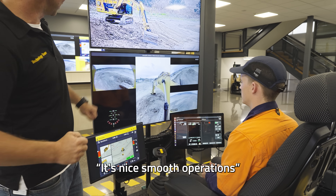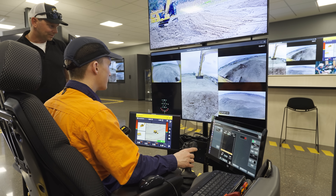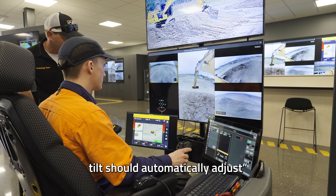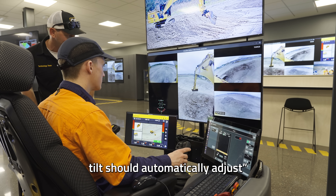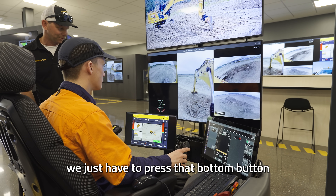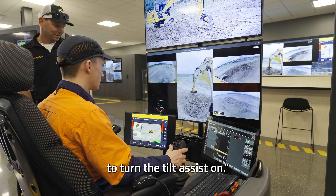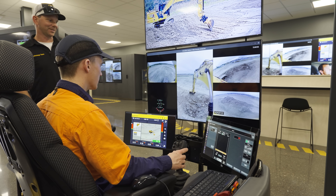It's a nice, smooth operation. We'll go down to the middle here somewhere and that tilt should automatically adjust. If it's not, we just have to press that bottom button to turn the tilt assist off. And just pull that stick there again. Oh, there we go. Nice.